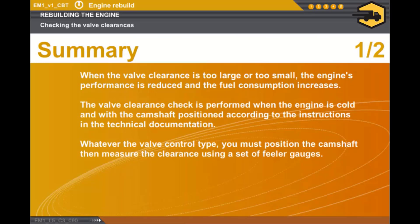In this section we covered the following points. When the valve clearance is too large or too small, the engine's performance is reduced and the fuel consumption increases. The valve clearance check is performed when the engine is cold and with the camshaft positioned according to the instructions in the technical documentation.